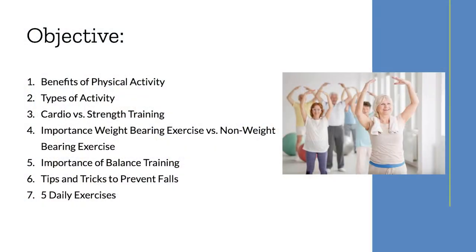Today we're going to talk about the benefits of physical activity, types of activity, the difference between cardio and strength training, the importance of weight-bearing and non-weight-bearing exercise, the importance of balance training, tips and tricks to prevent falls, and five general daily exercises that you could do to help with this.